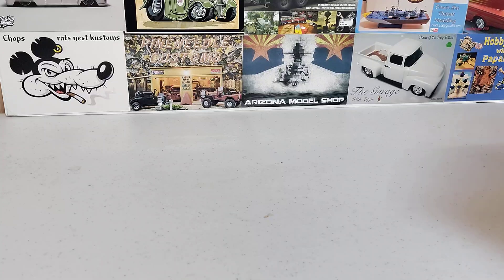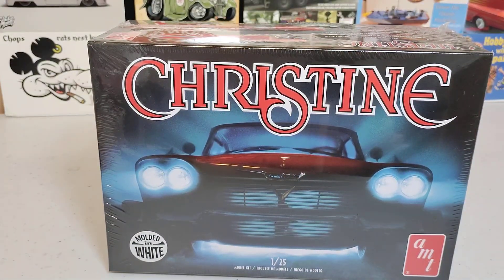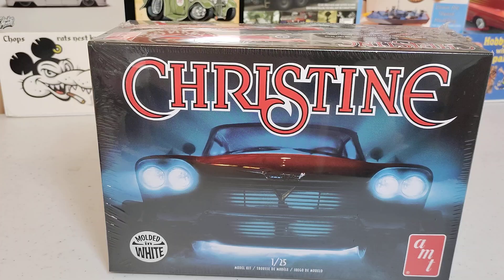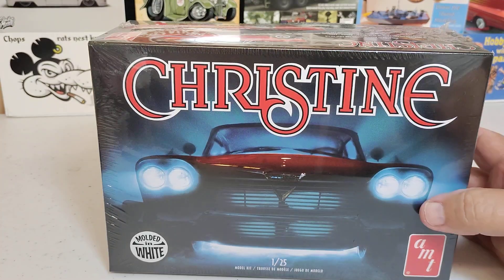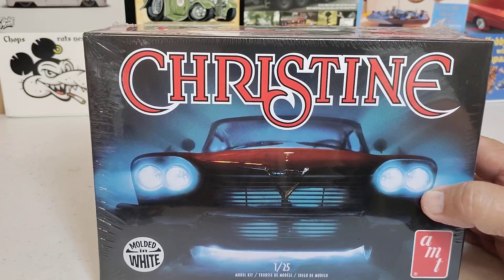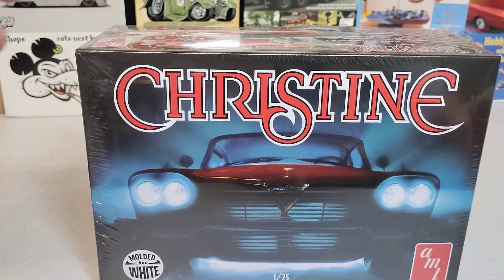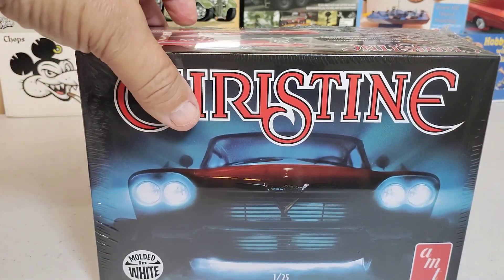First up, we've got this from Hank over at Midnight Scale Modeling. He was doing a giveaway and I was a lucky recipient, and he sent me this Christine kit. Really cool stuff, and we appreciate you, Hank. Congratulations on your subs. So if you're not subbed to Hank, I'm going to leave a link to all these channels - go check out his channel.